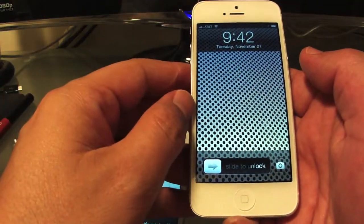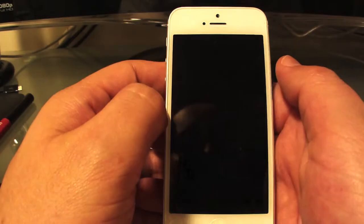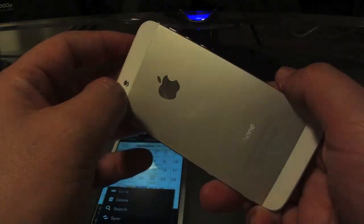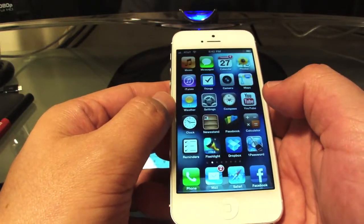The iPhone 5 doesn't have that face-unlock feature — they don't tell you that you can unlock the phone by just looking at it. But what it does, it does perfectly. It doesn't have a bunch of half-cooked features that sort of work. The features that it has, they work.